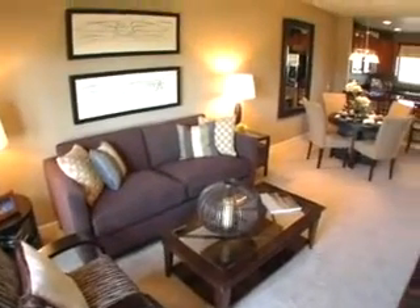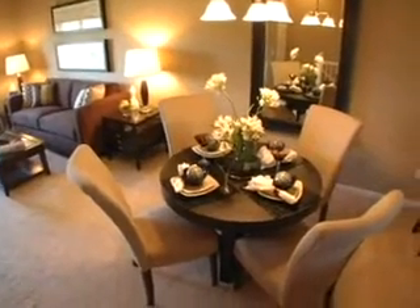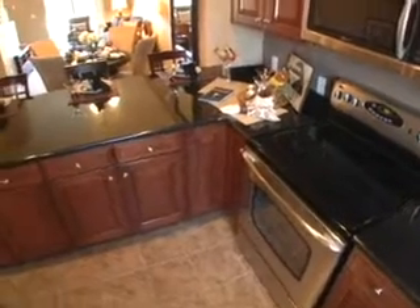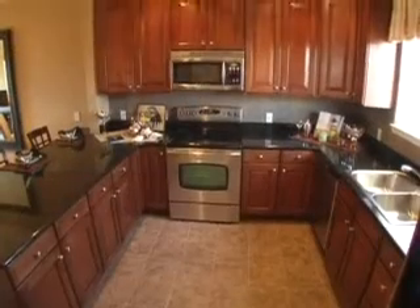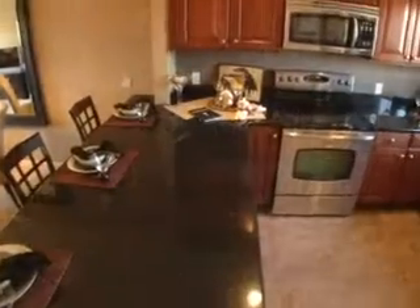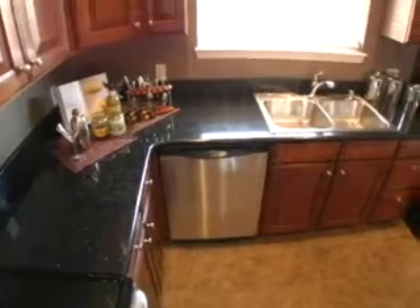The Sandstone floor plan at Cornerstone is a 2-bedroom, 2-and-a-half bathroom townhome with 1,131 square feet of living space. The spacious kitchen features beautiful granite slab countertops, 42-inch upper kitchen cabinets, and upgraded lighting fixtures. The Maytag appliance package includes a range, microwave, dishwasher, and refrigerator.